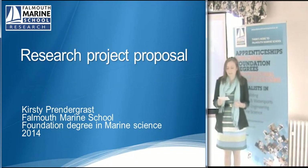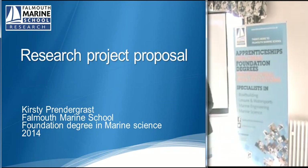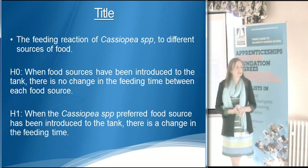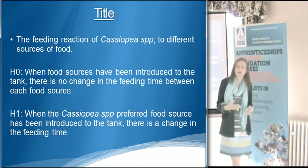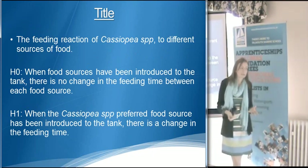I'm here to talk about my second year project. My second year project concerns the feeding reaction of Cassiopea to different food sources. Cassiopea are upside-down jellyfish. They were chosen because they're easy to keep in an aquarium system.